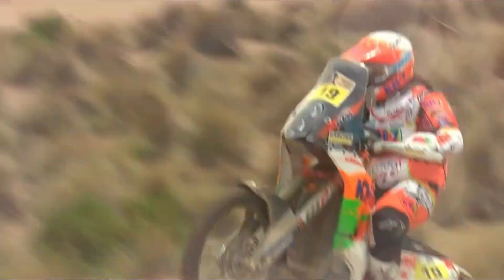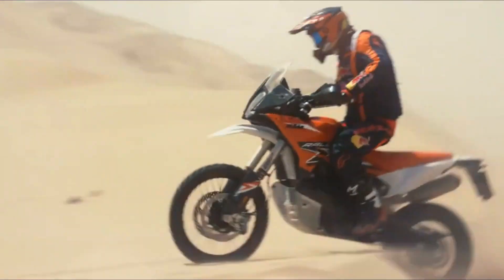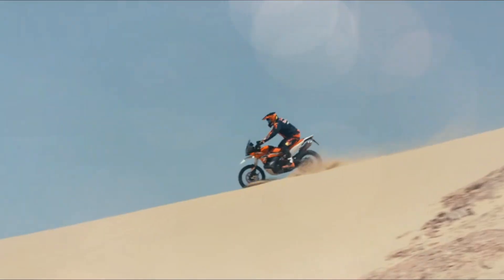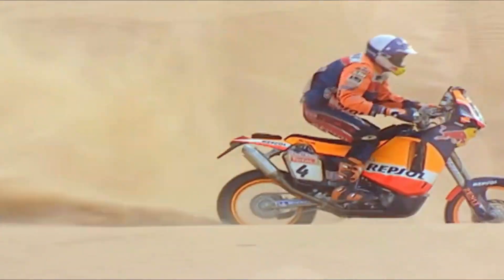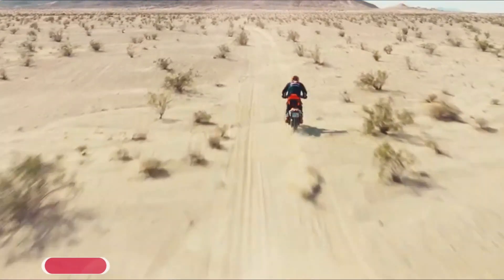US MSRP price: see dealer USD. Canada MSRP price: see dealer CDN. Europe/UK MSRP price: see dealer GBP, on the road including 20% VAT.